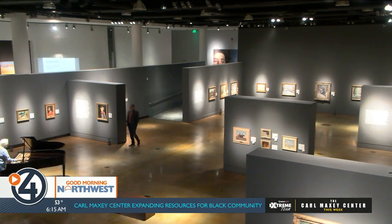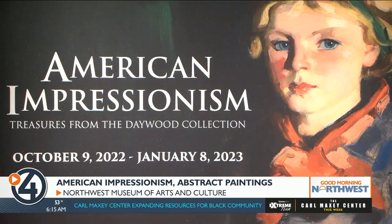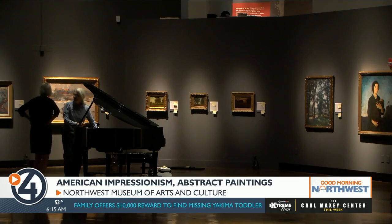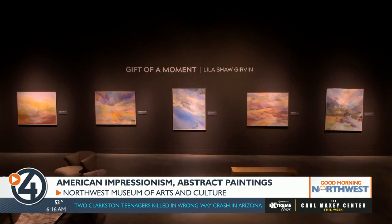This fall, the MAC has curated some timeless painted artwork from the late 19th and early 20th centuries. If you like lush landscapes and the use of warm, vibrant colors, American Impressionism: Treasures from the Daywood Collection might interest you. This collection features 41 paintings from the Huntington Museum of Art in West Virginia, and highlights a time period where American artists began to adopt a more creative and less traditional style like that of European artists.